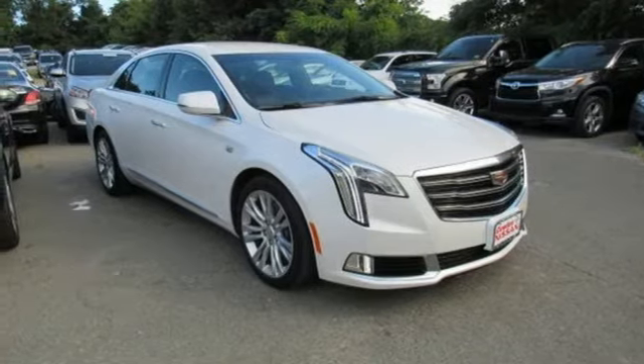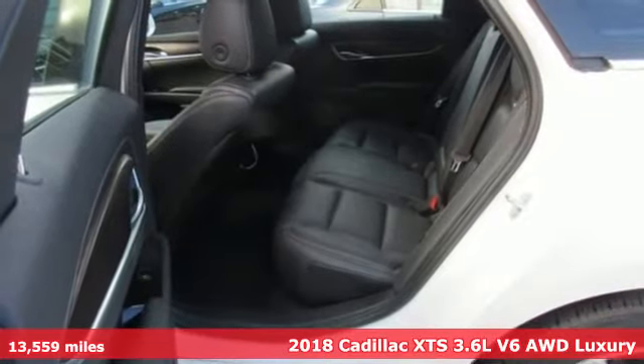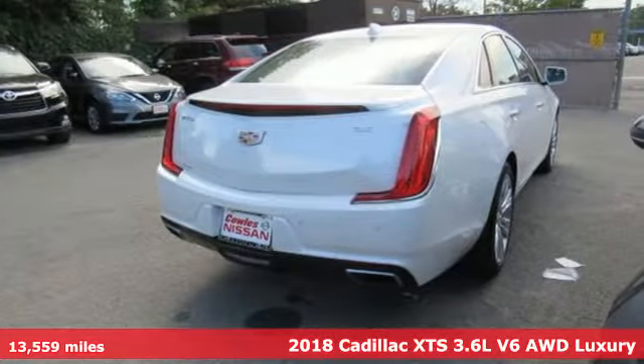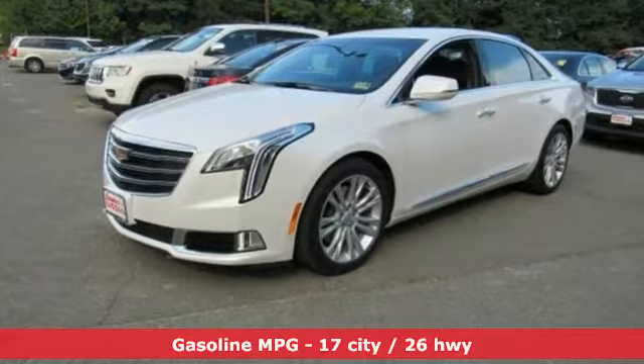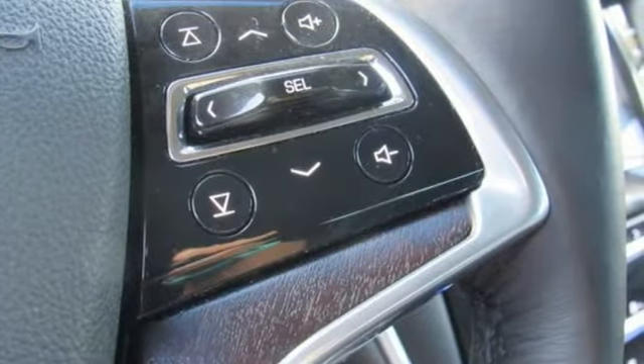It's a 2018 Cadillac XTS, artfully crafted inside and out. This XTS immerses you in the experience of luxury, plus it offers an exciting list of features: streaming audio, heated steering wheel, power heated mirrors, aluminum wheels, V6 engine, gas pressurized shocks, external memory control, dual zone climate control.